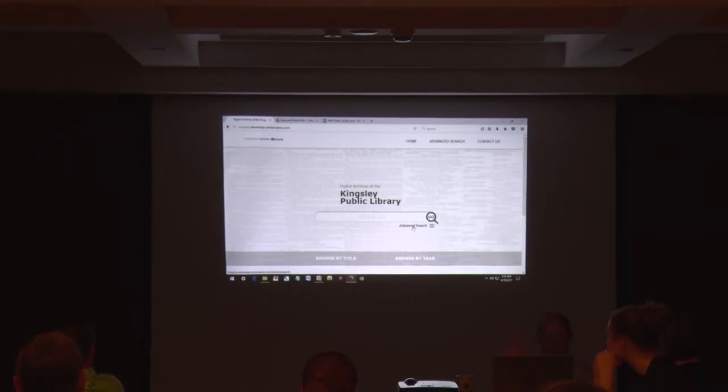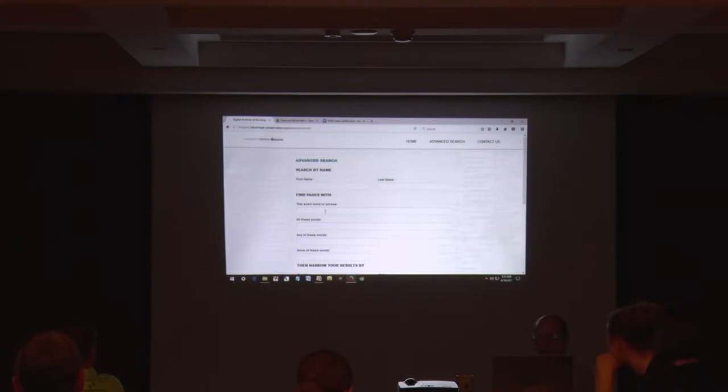I'll always go to the advanced search and find exact word. I'm going to use 'junior red' — I'll usually try to put two words together because I know the Junior Red Cross was a big deal. We'll go 'junior red,' using exact word or phrase, then scroll down. You don't have to worry about country because you're in the Kingsley page. I'll just enter 1917.